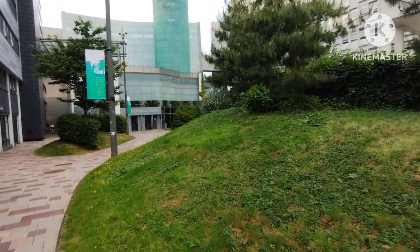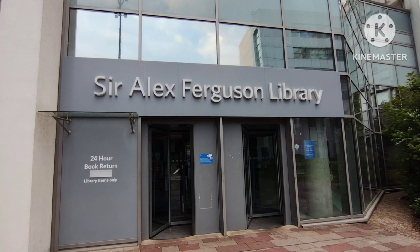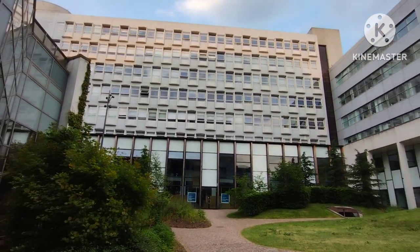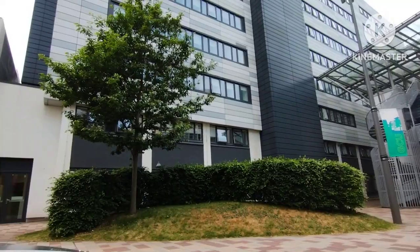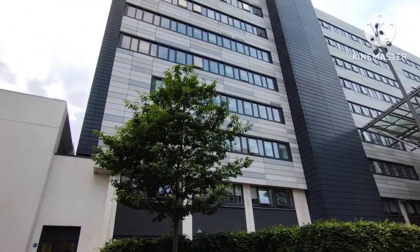Now I am heading towards the Sir Alex Ferguson Library, which is located between the Annie Lennox building and the George Murray building. The library is open 24 hours and provides ten thousand five hundred square metres of high-tech learning facilities over five floors.